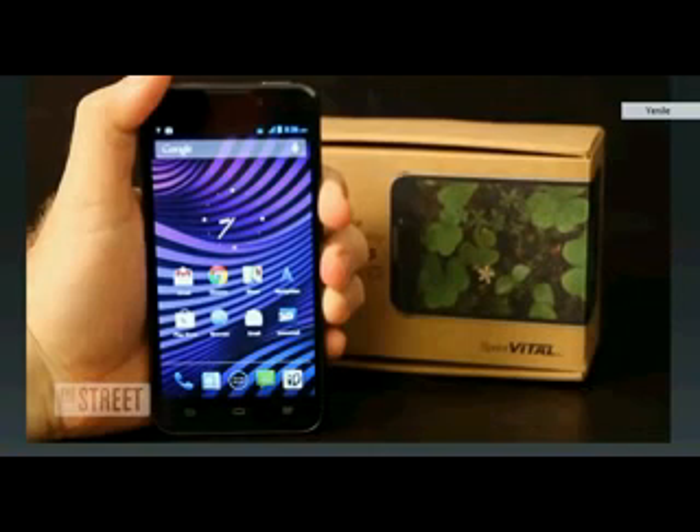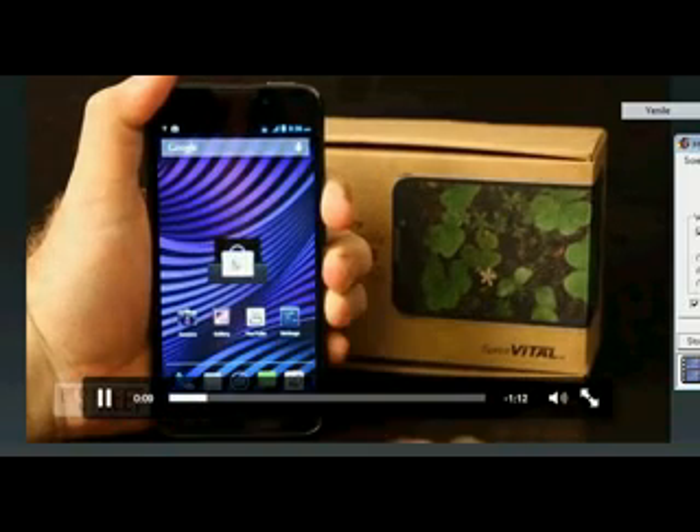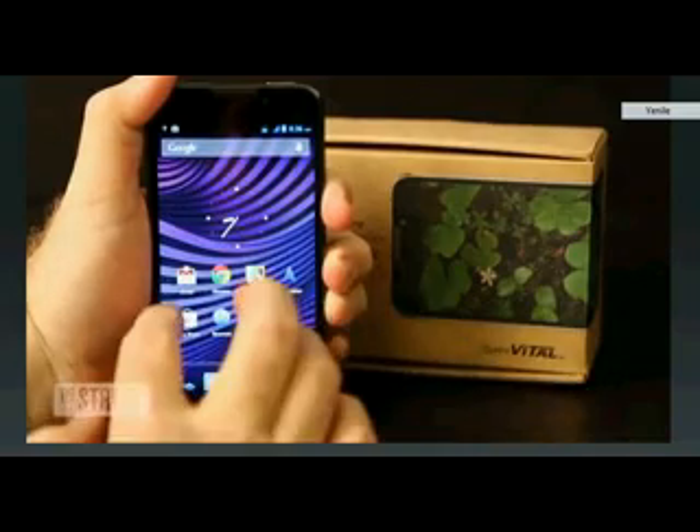The Sprint VITAL Smartphone surprised me. For $99, I was expecting another smallish Android device with a small screen and barely middling specs.